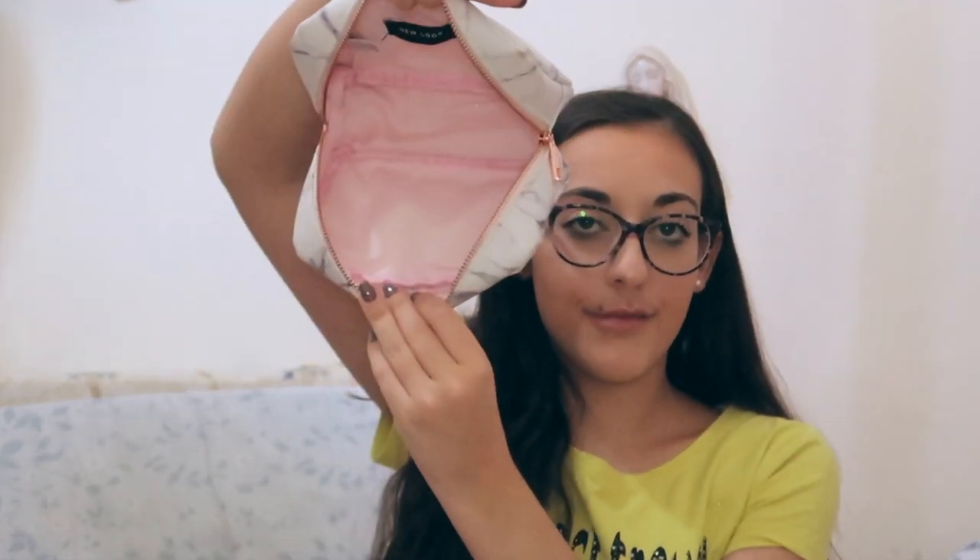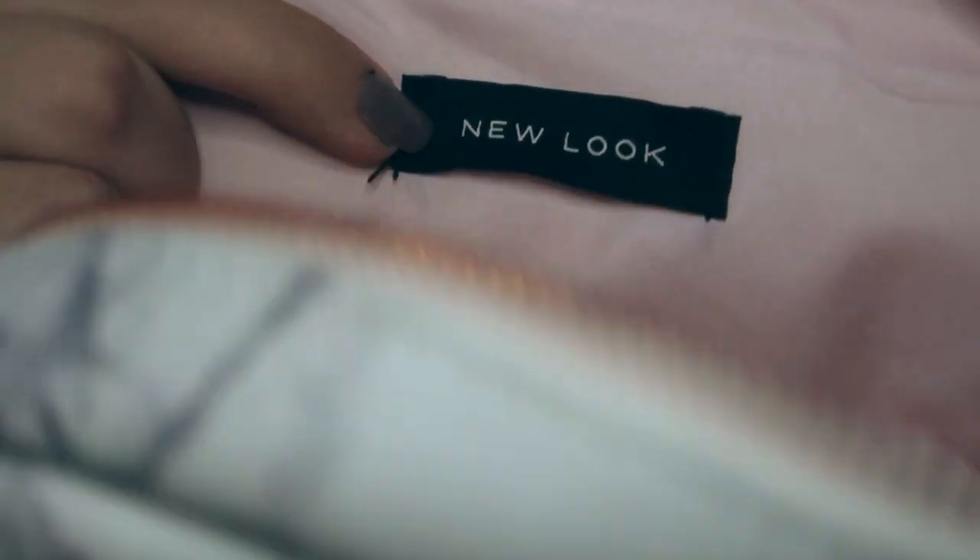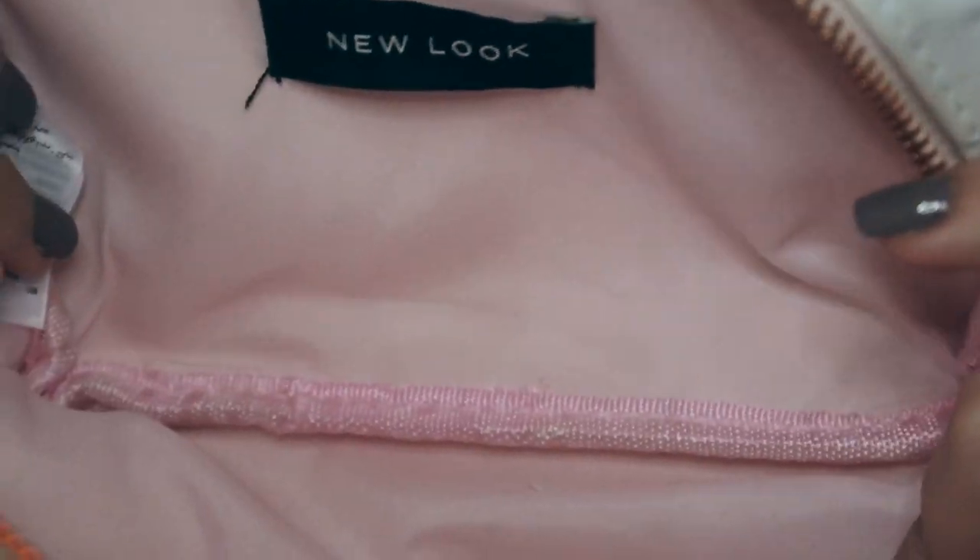We've reached the bottom of my pencil case — as I mentioned it's from New Look and it's pink on the inside. Those are all the things I have in my pencil case. Comment down below if you use some of the same pens, pencils, brands, or if you have the same pencil case — that would be really cool.